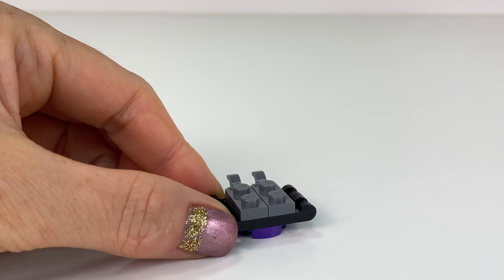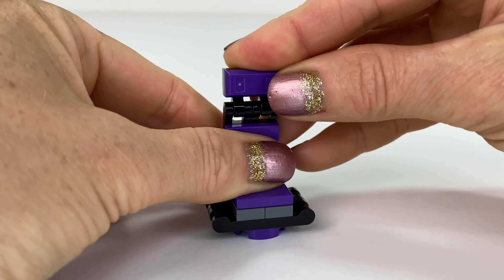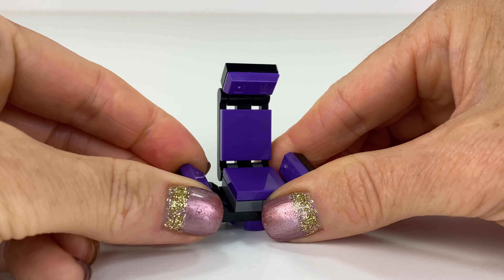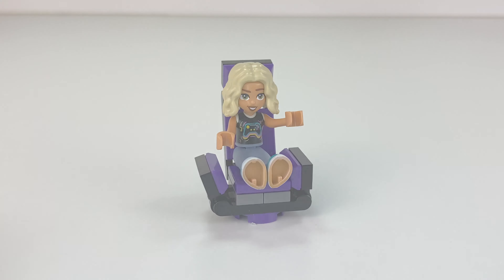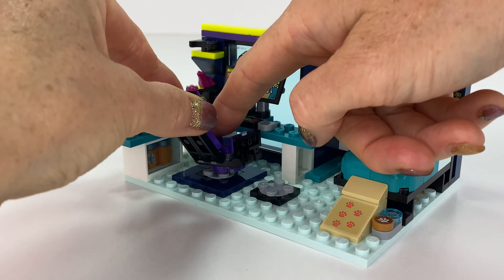Time for the comfy gamer's chair — this one looks super padded and super comfy. Let's pop the chairs in and we're going to set up the room.